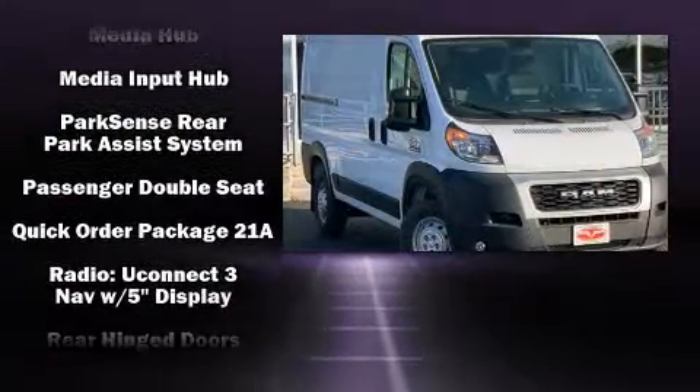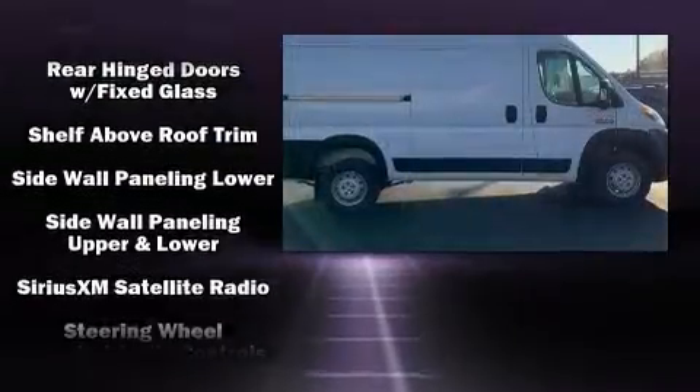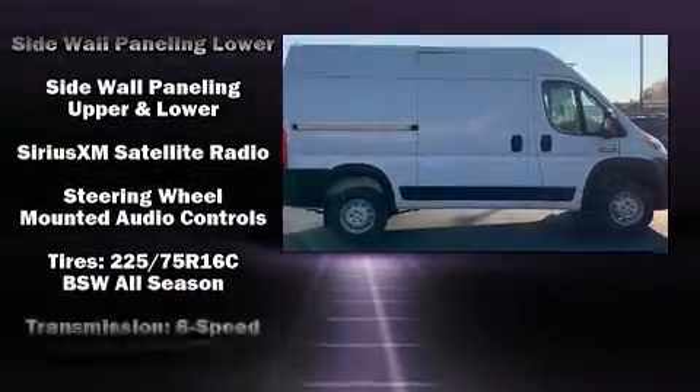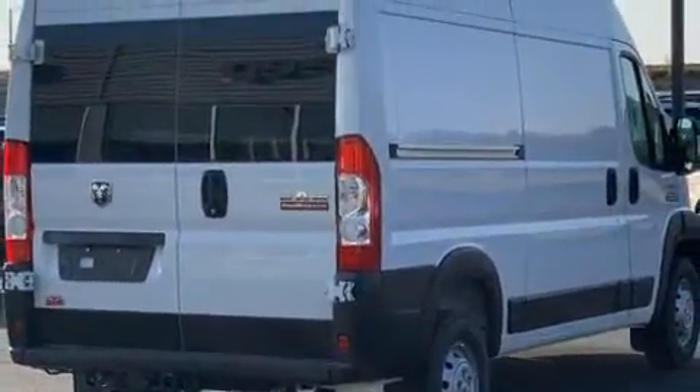Storage solutions are integrated throughout the interior, demonstrating thoughtful attention to detail. Curtain airbags combined with standard stability control create a comprehensive safety network.